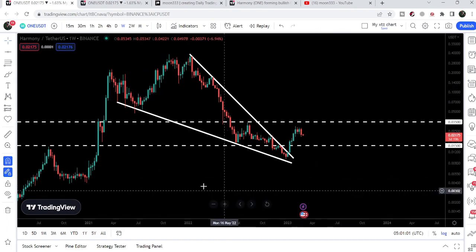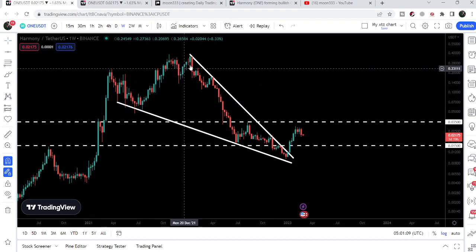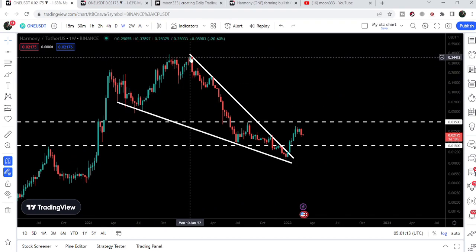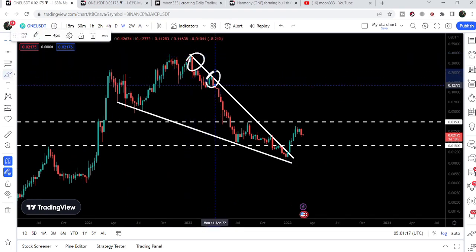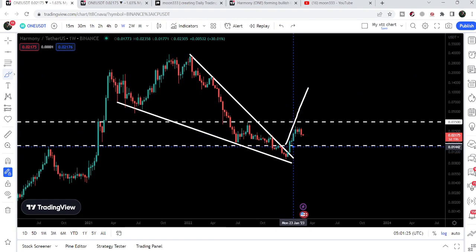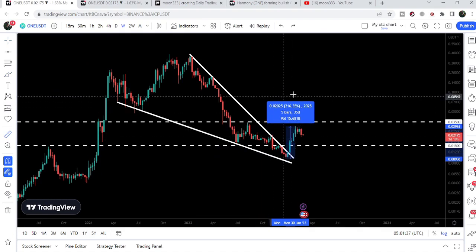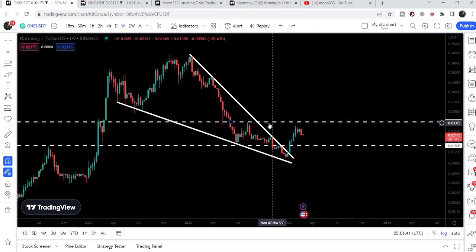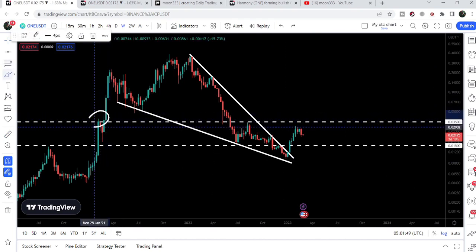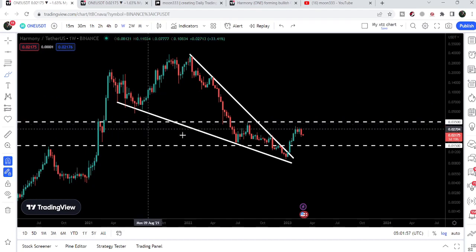On the weekly time frame chart, we have a quite big, long-term, wide falling wedge pattern. We found support back in April 2021 and resistance in January 2022. The price line was not able to break out this resistance even after several attempts, but in January 2023 we finally broke out the resistance of this falling wedge. From the low up to the high, the price has rallied more than 200%. Now the price line is very close to hitting the key resistance of 3.5 cents, which has previously acted as both resistance and support.